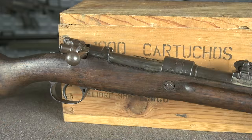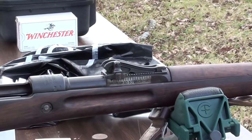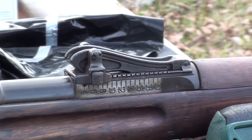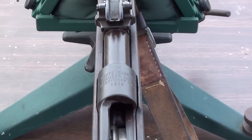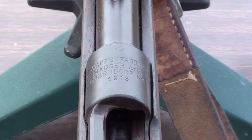Moving on down the line, we've got the Gewehr 98. This one is dated 1918, and it has a mirror-shiny bore — a really nice condition bore. One of the most distinctive features of the Gewehr 98 is the roller coaster sights, as they're called, because they look like a roller coaster. A lot of times these things are in the white, but this one has been blued.